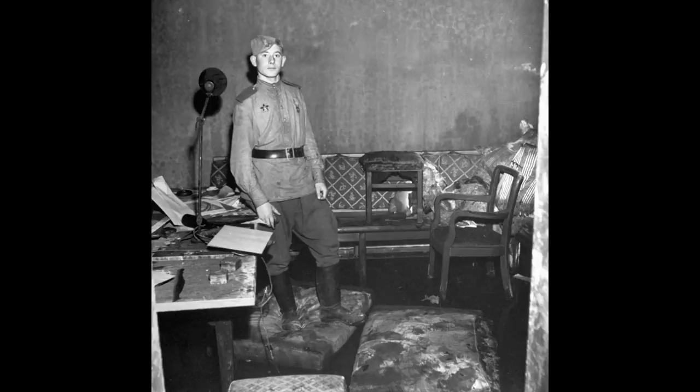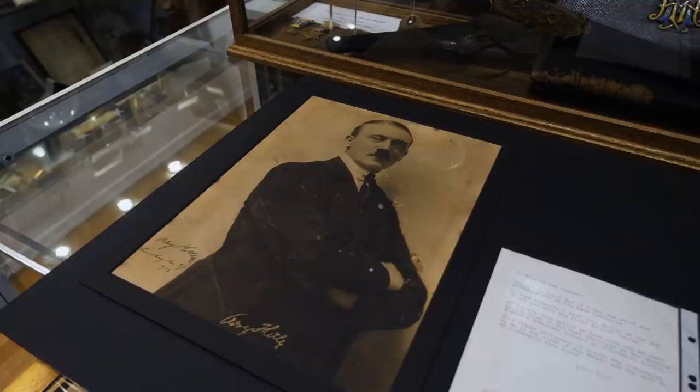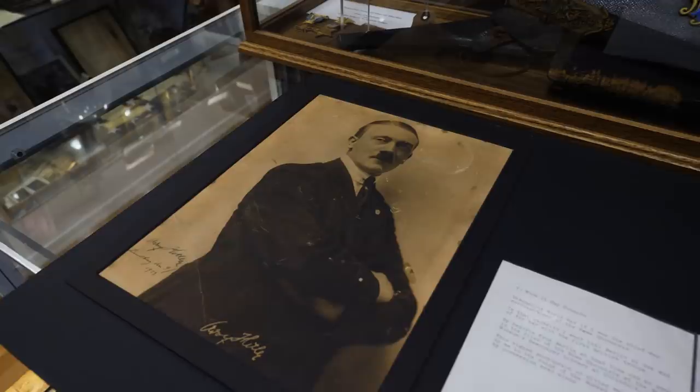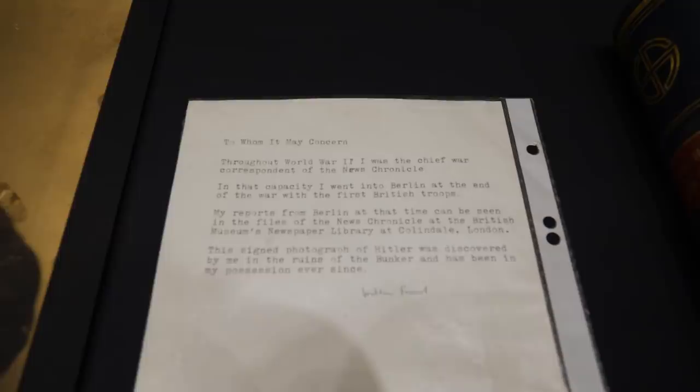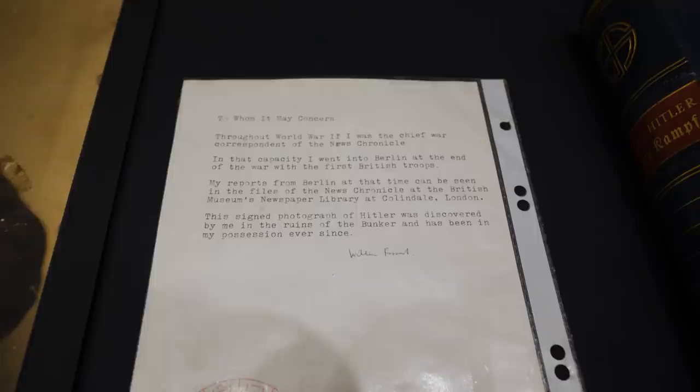It obviously must have been in a stack of paper somewhere, but it has a lot of damage to it and some water spots. But it is just an amazing piece of history because of where it was signed, and then again, where it was found. This particular piece has quite the provenance chain to it. There have been several BBC articles written about this photo and whenever it went up to auction. If you look at this letter — let me get it into focus — this is a letter from the war correspondent who originally acquired this photo out of Hitler's bunker.